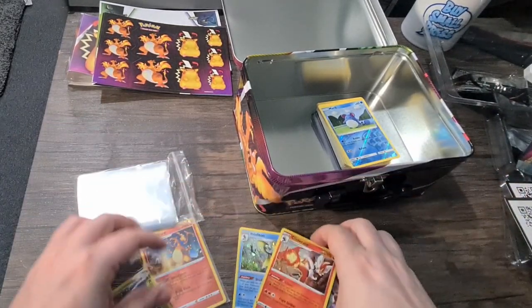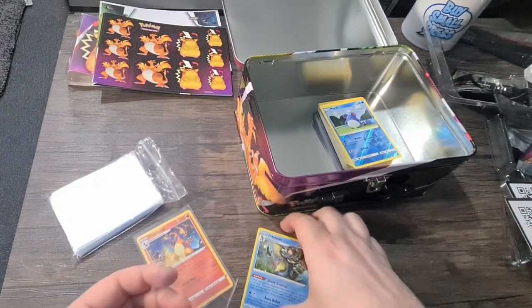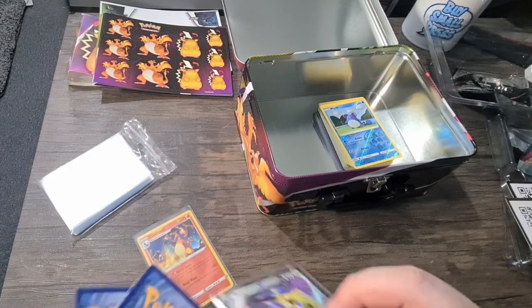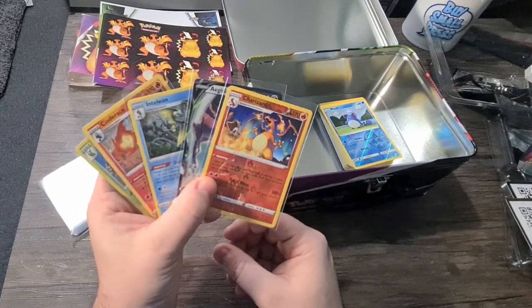If you like this channel and the mystery boxes we're opening, please make sure to leave a comment below on what your best pull has been so far in 2021. Make sure you subscribe and like the video. Until the next time, I've been Aaron — this is Mystery Box Cave, see you soon, bye!